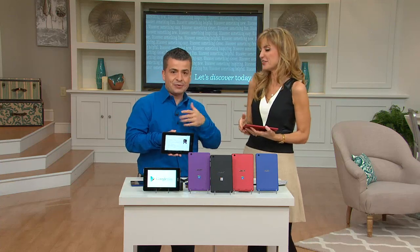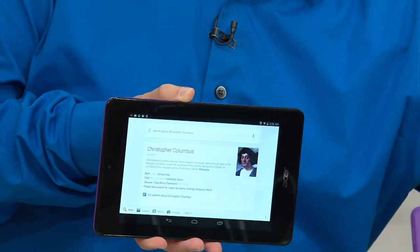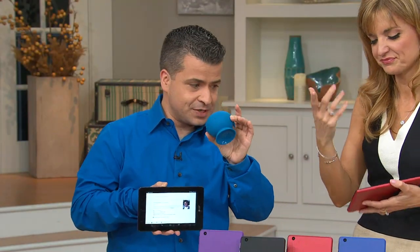We had books and the Dewey Decimal System — we had to look through that to get our answers out of books. Nowadays you just ask Google, it tells you. We actually synced it to a little Bluetooth speaker, so you heard it out of the speaker rather than the tablet itself.